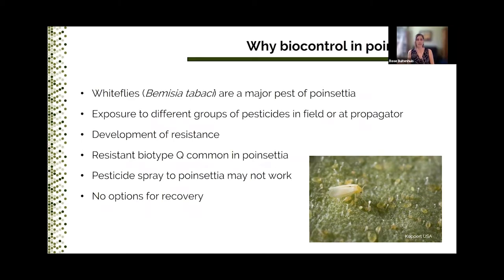The sweet potato whitefly, also called Bemisia tabaci, is a major pest of poinsettia. In this presentation and the one next month, my colleague Sarah Jandrisik and I will show how to manage this pest successfully with biocontrol. Using pesticides against whiteflies is becoming increasingly difficult and very risky, making biocontrol the most viable and economical way to control whiteflies. Whiteflies have likely been exposed to multiple applications of several groups of pesticides in the field or at the propagator before they even enter the greenhouse. Overexposure to pesticides is a sure path to resistance, especially in the Q biotype, which is very common in poinsettia. This means that by the time a grower decides to spray, it may not even work because of resistance, leaving no options for recovery.